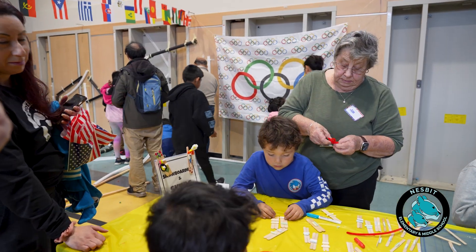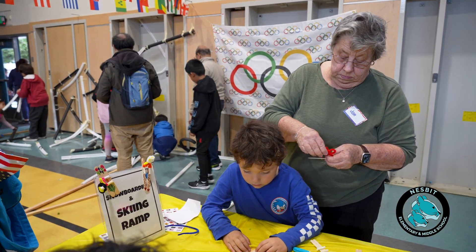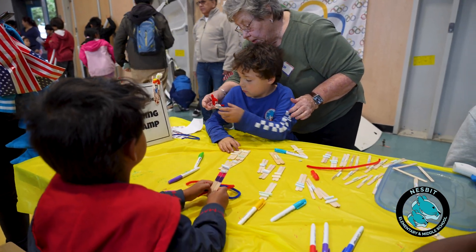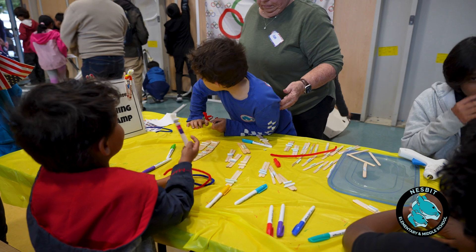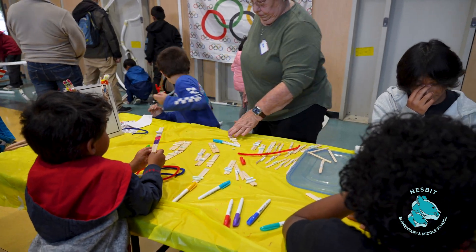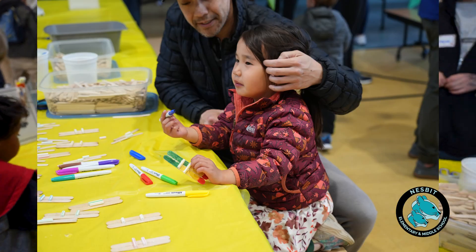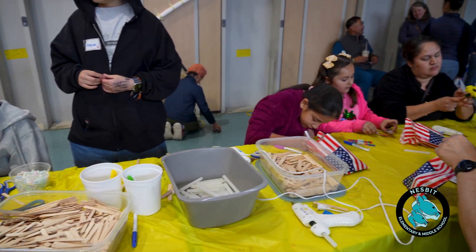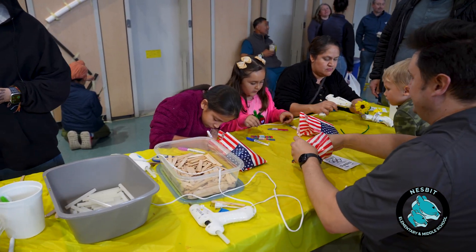Our Winter Olympics are famous for snowboarding and skiing. Here we are creating snowboards and skis to test on our ski ramp, using our little stick figures as our mascot to ride on the snowboards and skis.